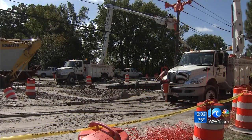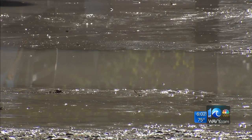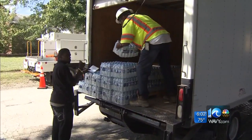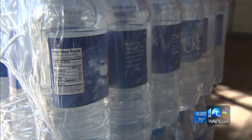It's been almost 24 hours since hundreds of customers living along East Princess Anne Road have had running water. We all assumed it would be fine by the morning, but the repair work is slow going. So city crews handed out cases of bottled water to help residents get by.